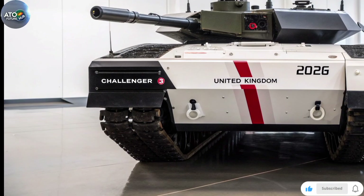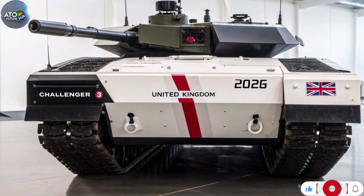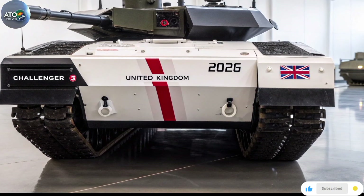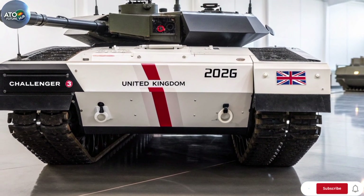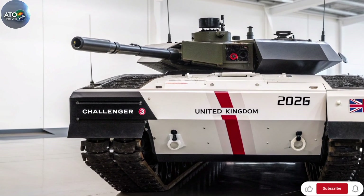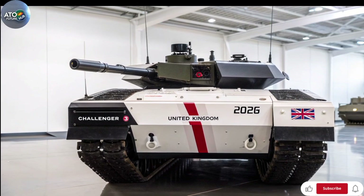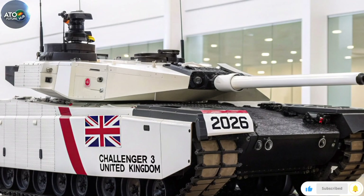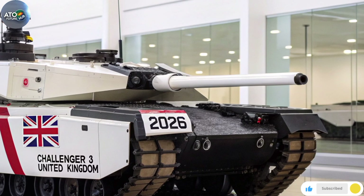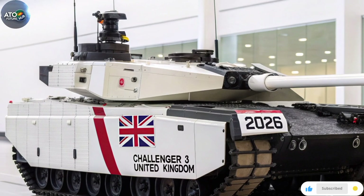In short, the price of each tank varies depending on what you include — platform cost, ammunition, crew training, logistics, spare parts — but for the base upgrade contract the ballpark is several million pounds per vehicle. So when you hear that each Challenger 3 costs £4.3 million, you should take it with caution; that is a basic figure derived from dividing contract value, not the full in-service cost. What really matters is how that cost compares with capability delivered, readiness, logistics burden, and how many vehicles the army can field.